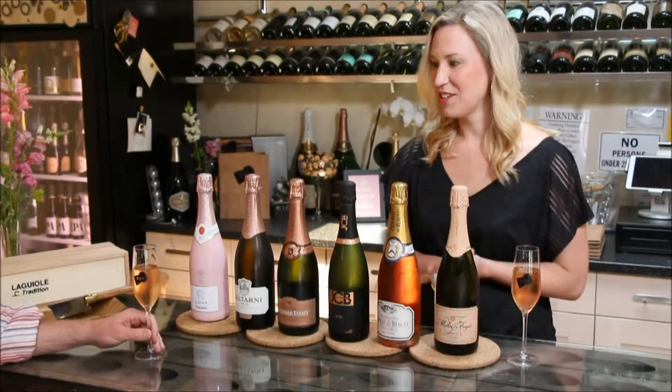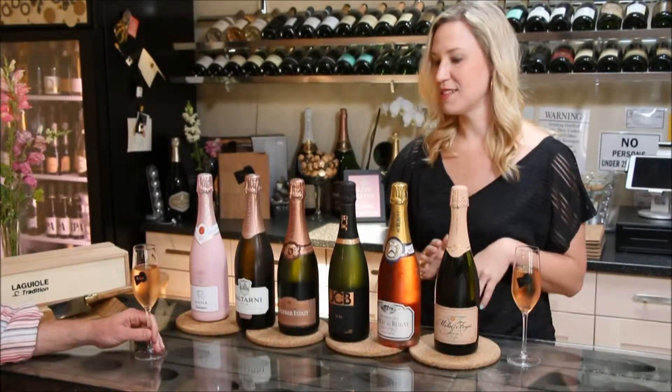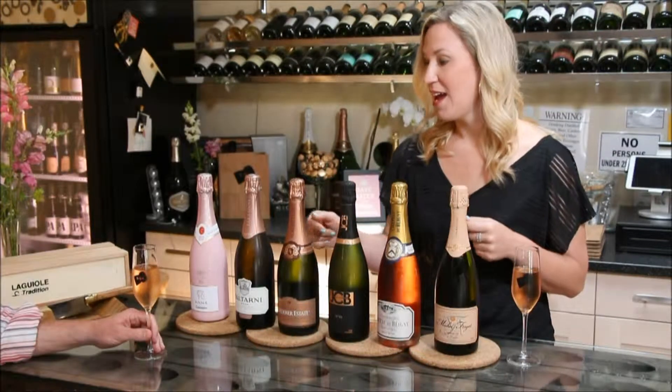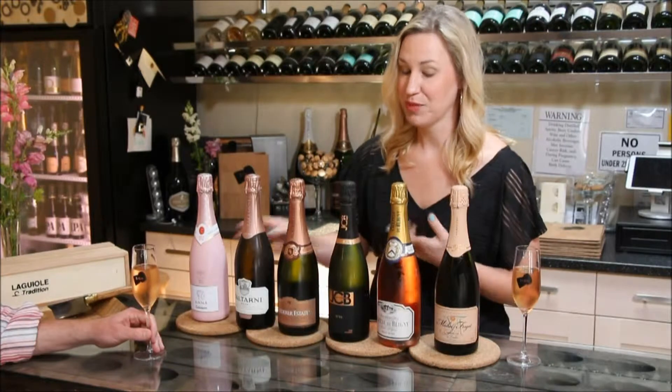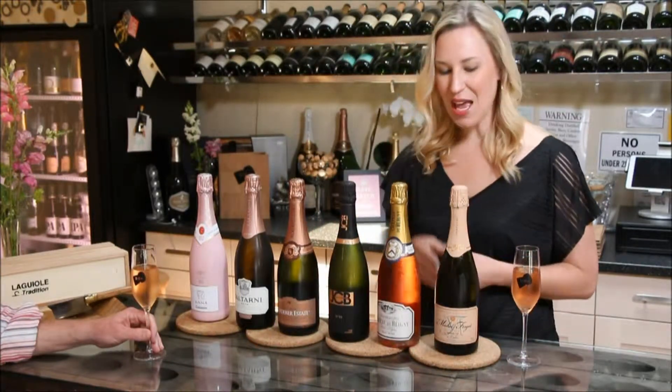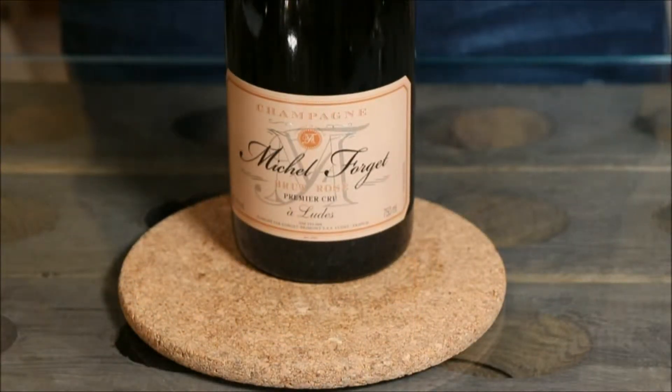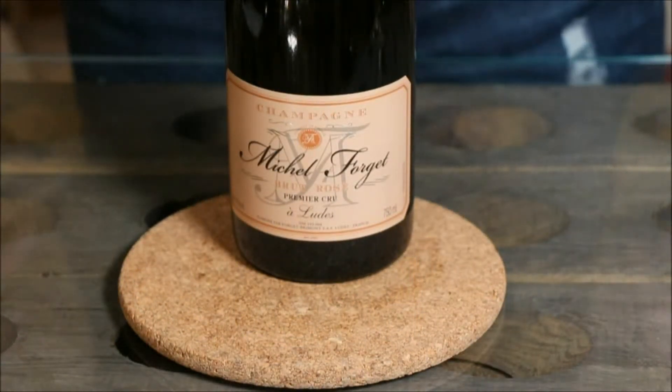I picked a selection here today ranging from Champagne, France to Burgundy, local, Anderson Valley, Australia, and Spain. So they make pink bubbles all over the world. One of my favorites — we've had it since day one here at Si — is a little grower champagne called Michel Forger.